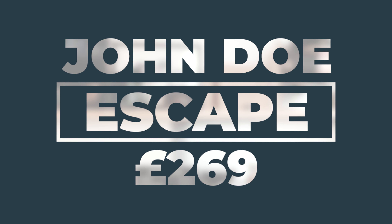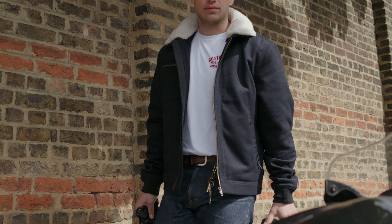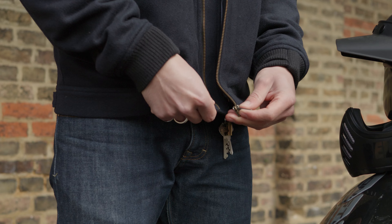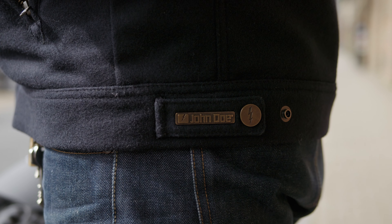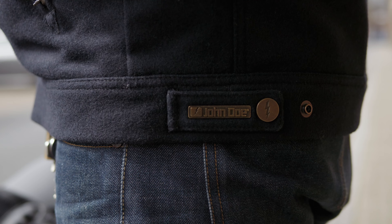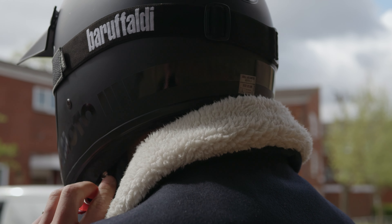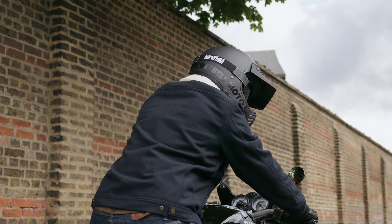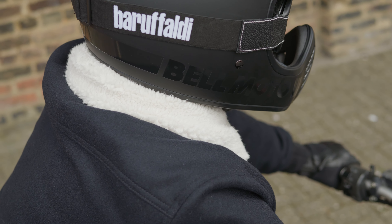Beside me is the John Doe Escape Wool Motorcycle Jacket. It has a CE AAA certification and it's available for £269. Both of those things are quite impressive and they're something I've come to expect from John Doe. They're one of the most consistent brands for hitting this AAA certification, which is quite impressive by itself. And then also great value for money — £269 makes it quite affordable.